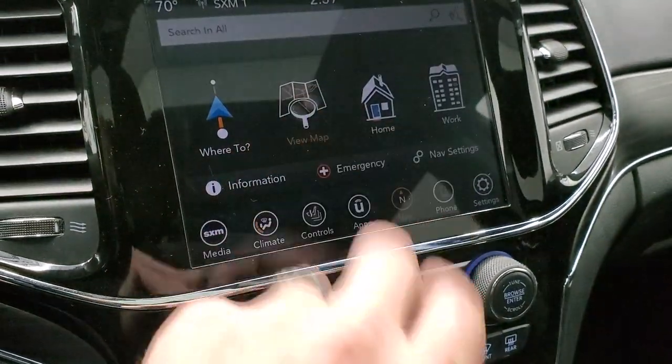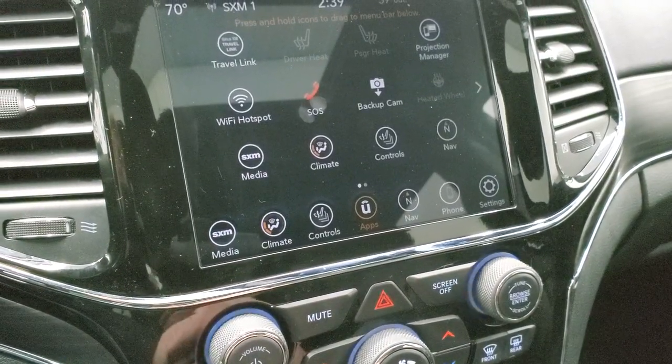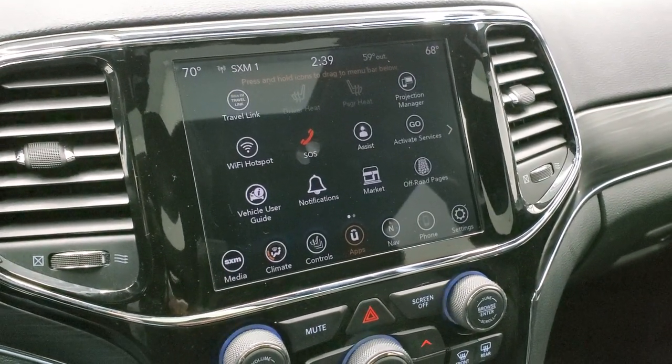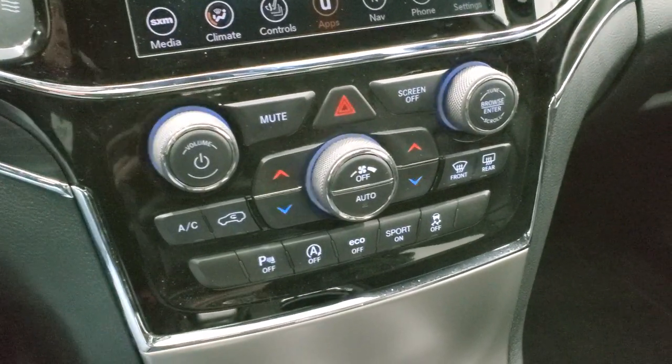You do of course get the factory navigation system. This one also has all the different apps including projection manager, where you can project your cell phone to the screen via Android Auto or Apple CarPlay. We actually did a video on that if you want to check it out — it's in the upper right hand part of your screen.